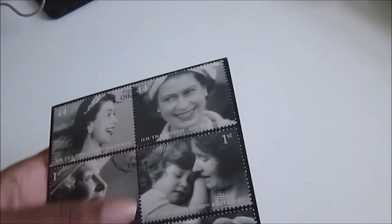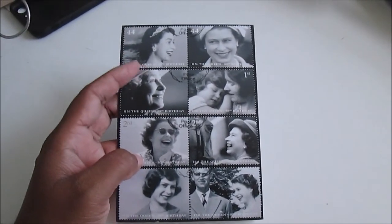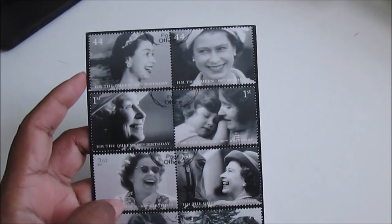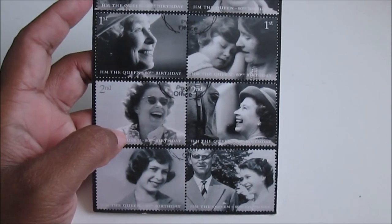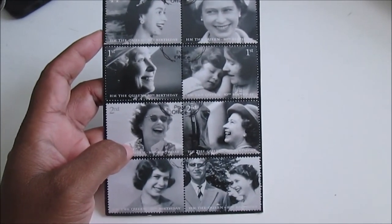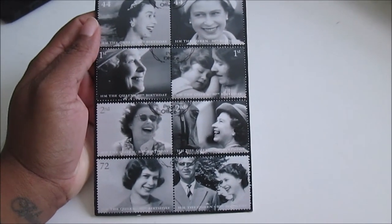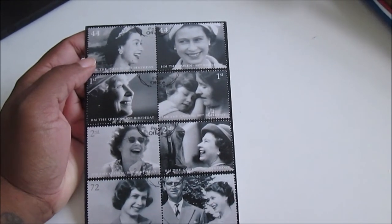Hello everyone! Today I received a postcard via the PostFun app — it's a PostFun postcard featuring Queen Elizabeth at different stages of her life, apparently for her 80th birthday. It's a very beautiful postcard from the UK, obviously. Here is the back — you have a stamp of the Queen. Thank you so much for this beautiful postcard. I really like it, and I think it's my first postcard of the Queen. See you next time — bye!